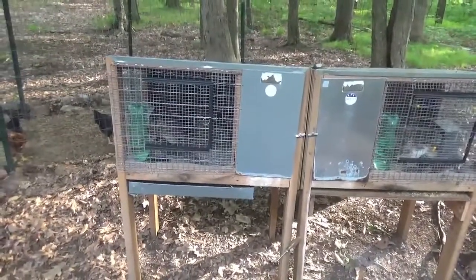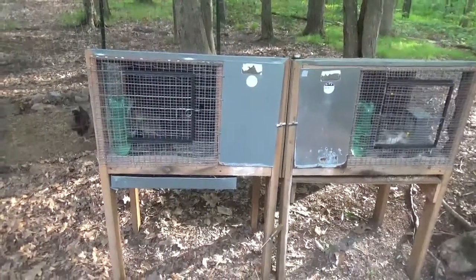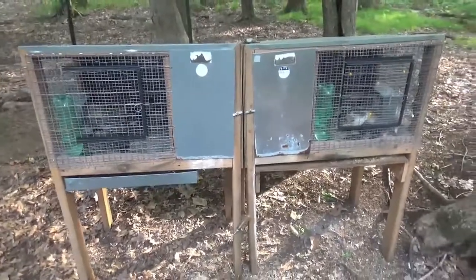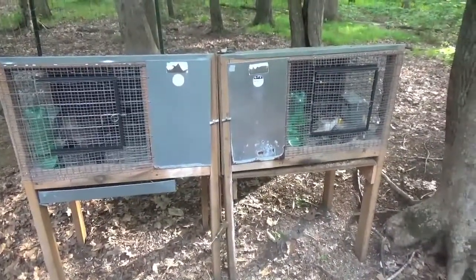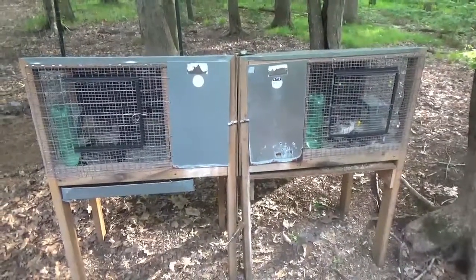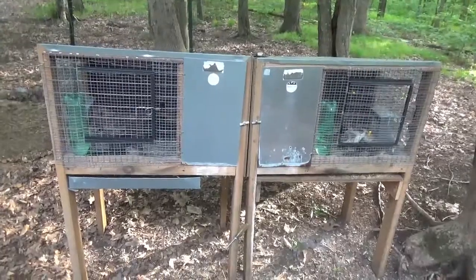Hey guys, Green Bird here. I hope everyone is doing awesome. Just want to do a quick update on the quail cages and the quails, and let you know where everything is. I've made a couple of adjustments. I haven't been recording a lot of videos lately — it's been unseasonably cold and rainy and I've just had a lot going on, so I apologize for that. But I wanted to show you a few things I don't think I had on camera last time.